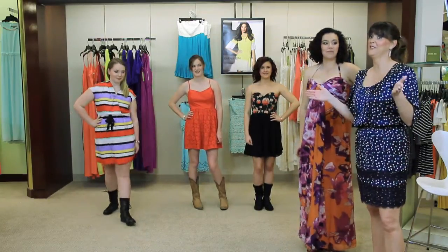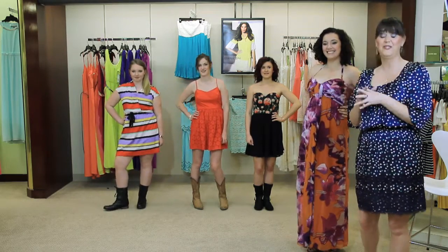And who said grunge was never going to come back? Well I think we just proved that it did. Thank you for watching. This is LiveStyle. I'm Laura Lemp and this is Hannah Siebold, and we just showed you how to pair your favorite boots with your dress to make whatever statement you're in the mood for.